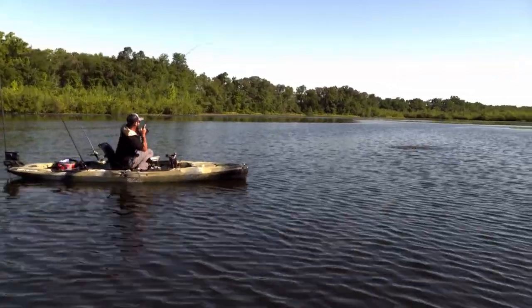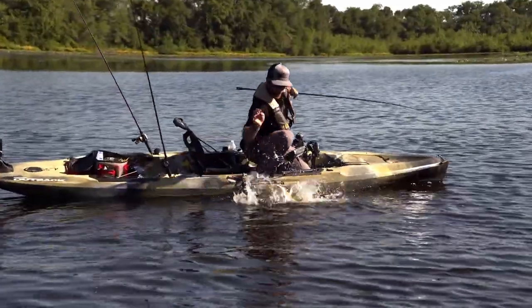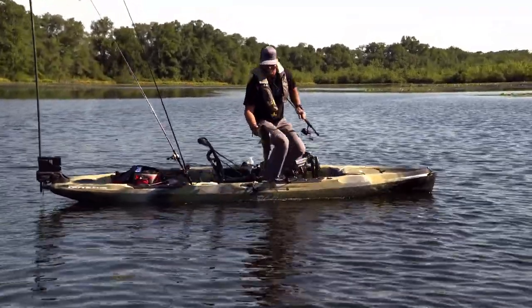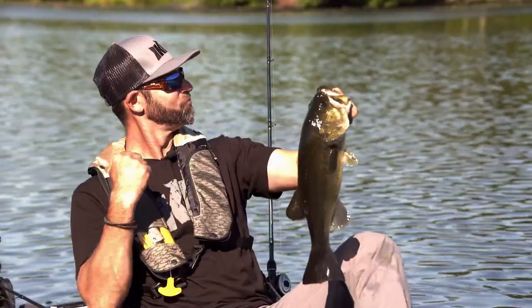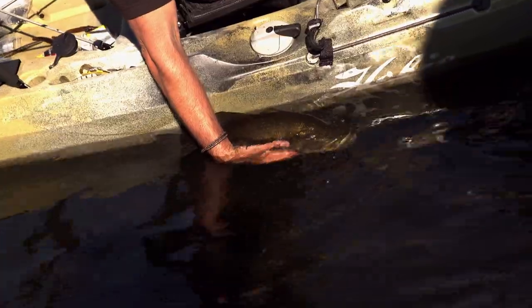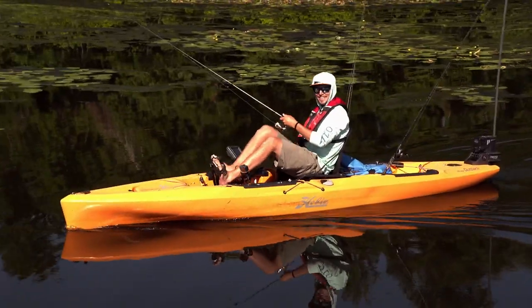Yeah — oh my God, five pounder! Don't you come off of there! Dead open water — isn't that crazy? Welcome to fishing against Mike Iaconelli.